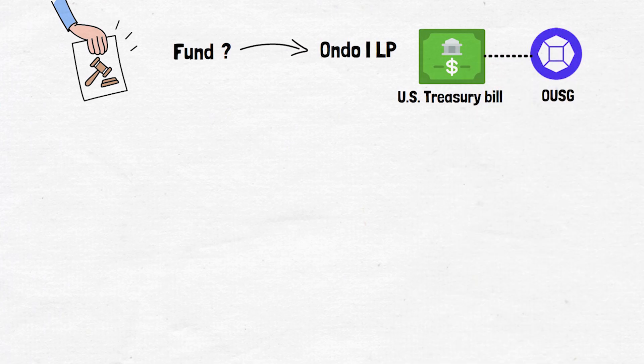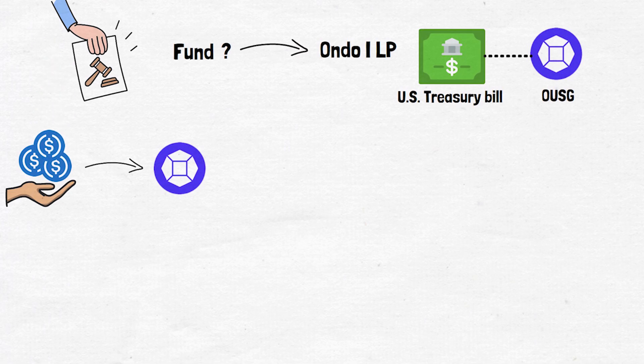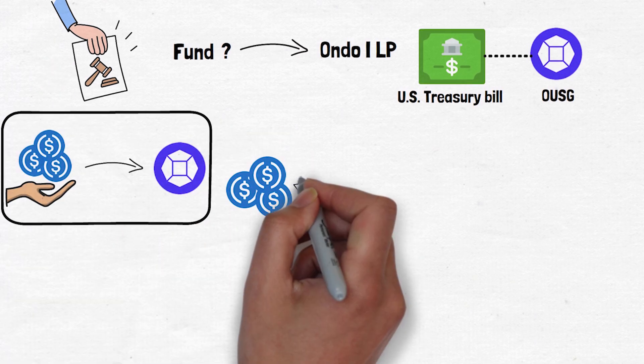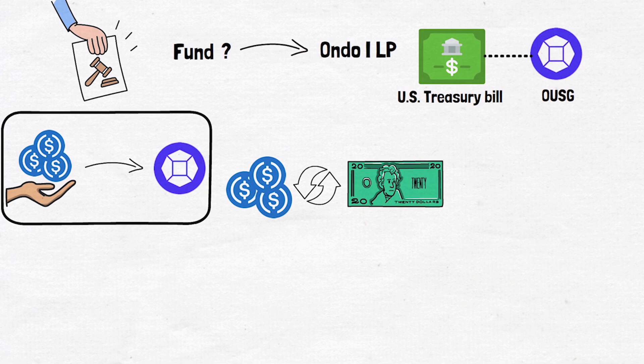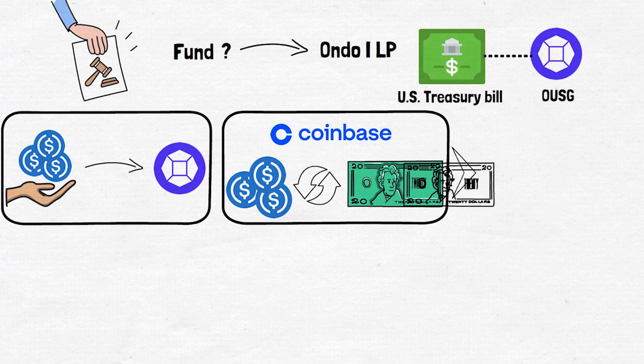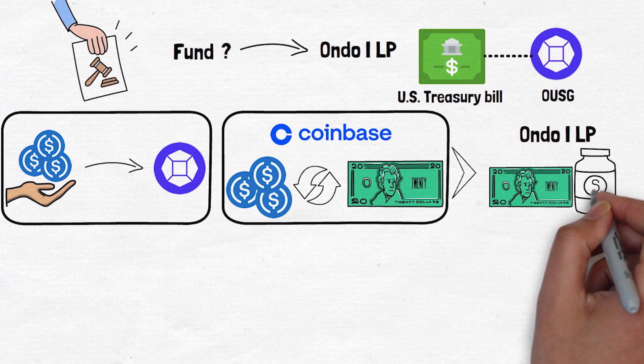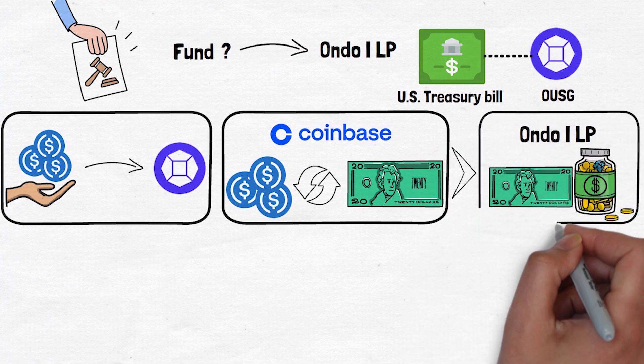This fund is created specifically to hold the US Treasury bills that back the OUSG token. When you invest in OUSG, you start by depositing USDC, which is then converted into USD. The US Treasury market operates in traditional US dollars, not in stablecoins like USDC. Coinbase is responsible for this conversion. After this conversion, the USD becomes part of the fund, officially named Ondo ILP, which is designed to hold and manage the underlying assets that back OUSG tokens.